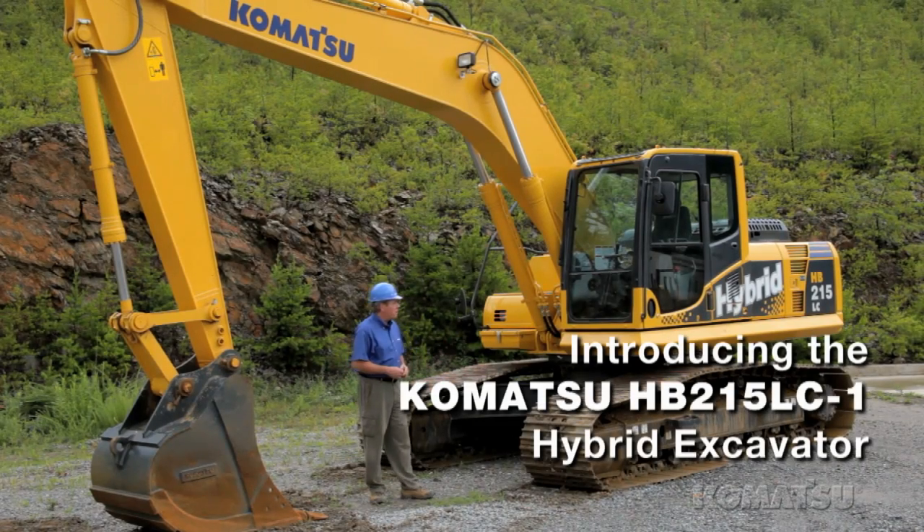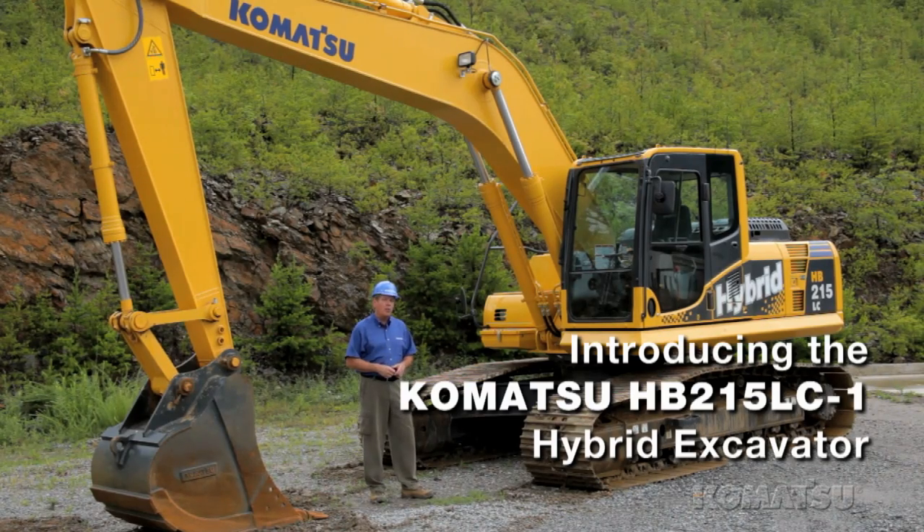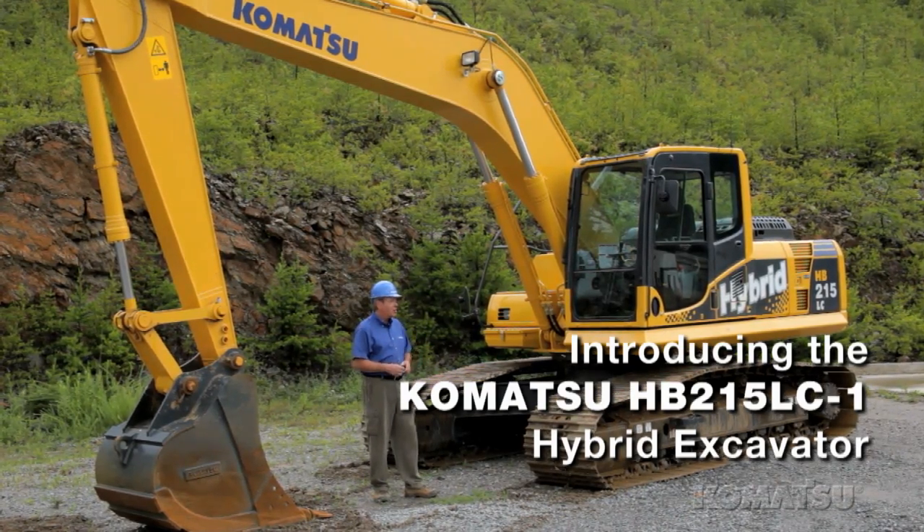The Komatsu HB215 LC-1 is a 20-ton, 139-horsepower hybrid excavator — the first hybrid excavator, now in its second generation.